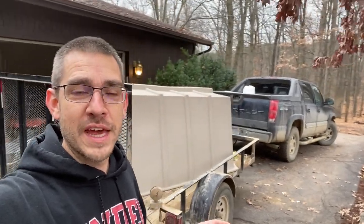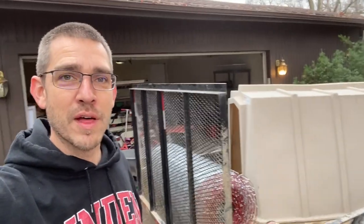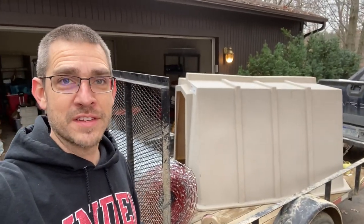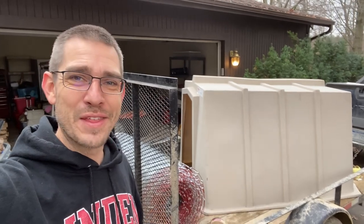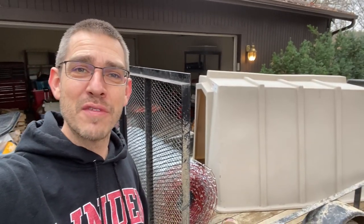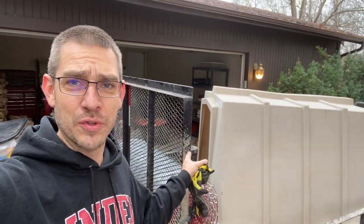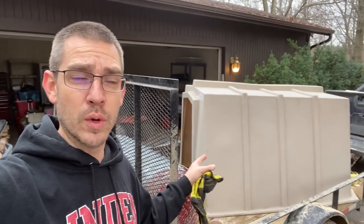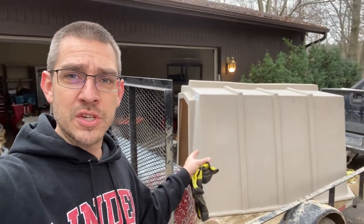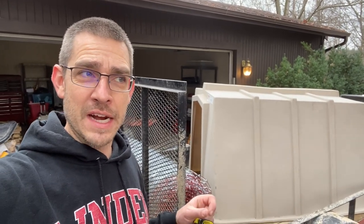Welcome back to the SSL Family Dad channel. You are looking at the supplies for today's project. It's about two in the afternoon right now. It gets dark at about 5:30 and I need to build fencing, put up this pre-made shelter that we bought because I just don't have time to build one. We'll do that later on — pre-made shelter, fencing, get it set up, and build a gate in the next three or four hours.